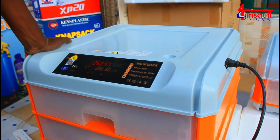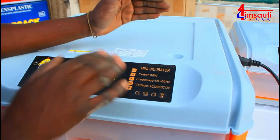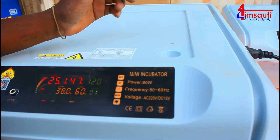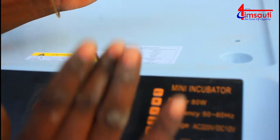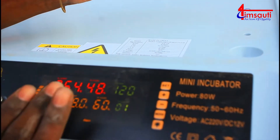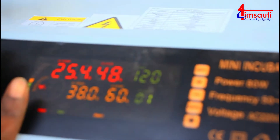You can see our machine's dashboard. There is temperature, there is humidity, and there is turning time - which is the time for turning the eggs. Then there are days, which shows how many days it will take for the specific eggs to hatch.